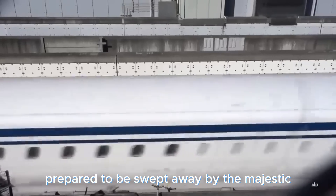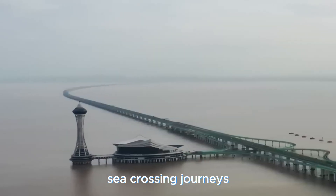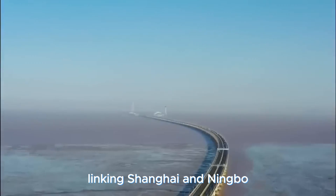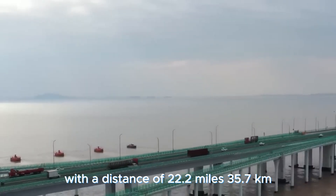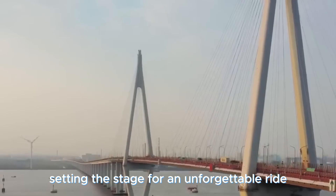Prepare to be swept away by the majestic Hangzhou Bay Bridge, a true marvel redefining sea-crossing journeys. This bridge is the ultimate connector, joining the dots between Hangzhou Bay and China, effortlessly linking Shanghai and Ningbo across a distance of 22.2 miles — 35.7 kilometers. It's one of the planet's longest marine bridges, setting the stage for an unforgettable ride.